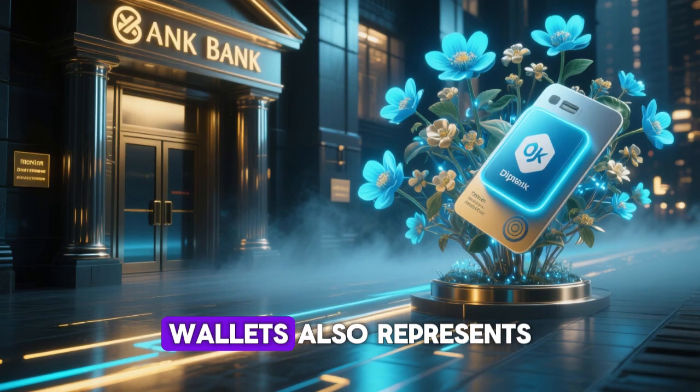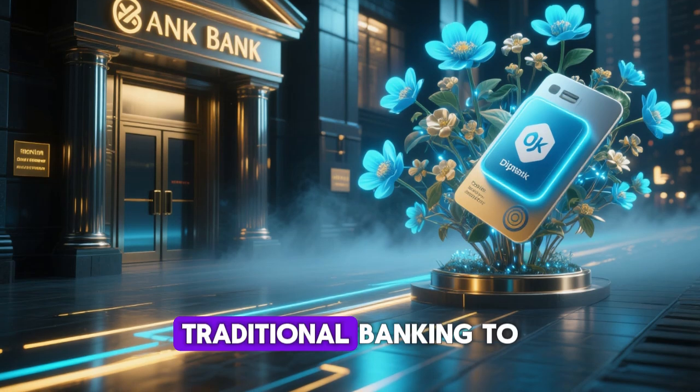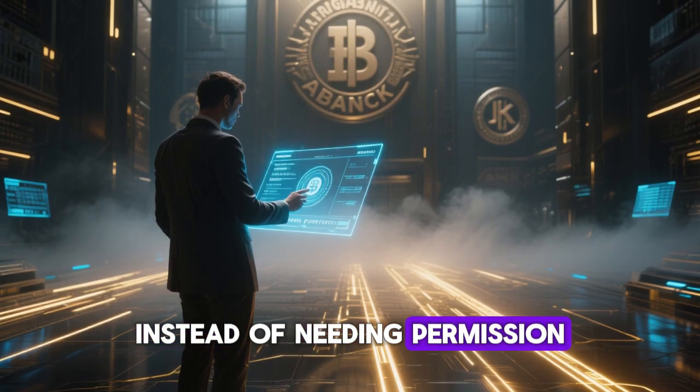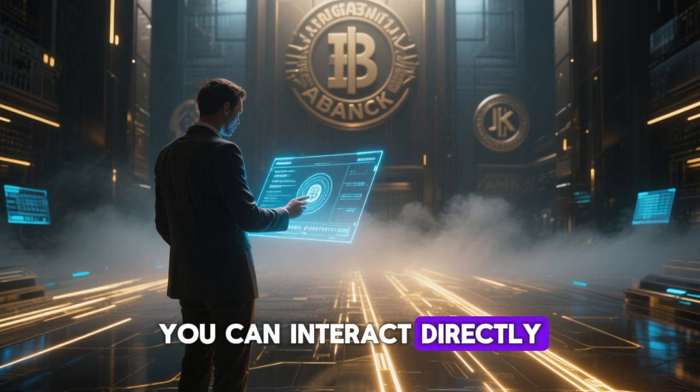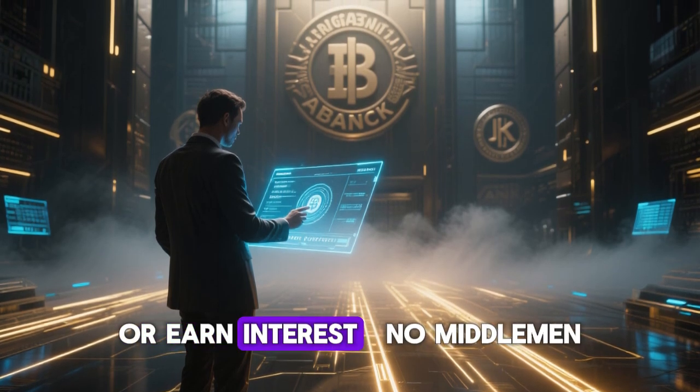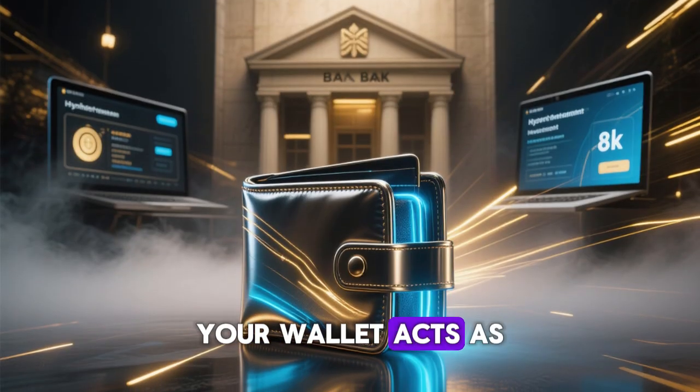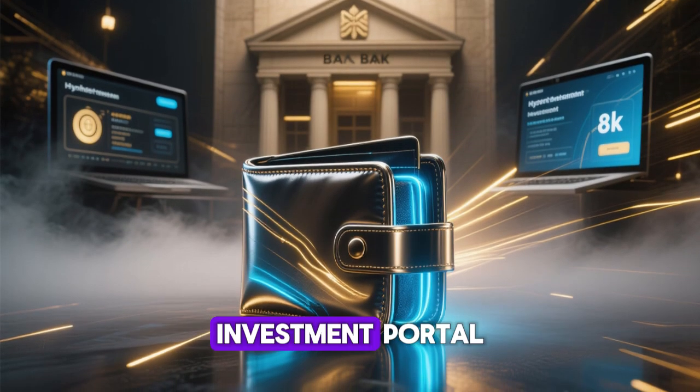The concept of DeFi wallets also represents a shift from traditional banking to self-sovereign finance. Instead of needing permission from banks, you can interact directly with smart contracts to lend, borrow, or earn interest — no middlemen, no bureaucracy. Your wallet acts as both your bank account and investment portal.